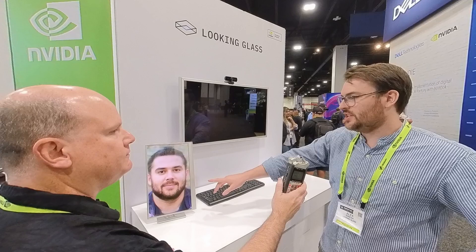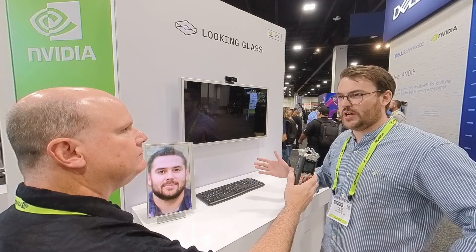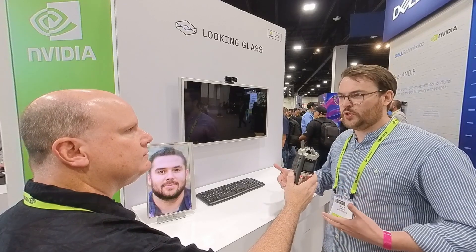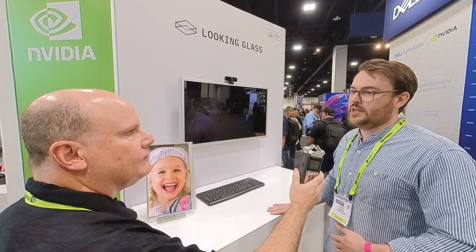Yeah, so this is the Looking Glass 16-inch here and then the 32-inch as well. These are two holographic displays — what we mean when we say holographic is group-viewable 3D, no headgear required, no eye tracking, nothing like that. Just walk up to it and you can see 3D content in a group.